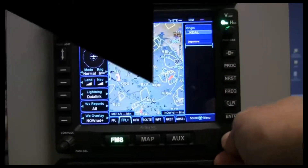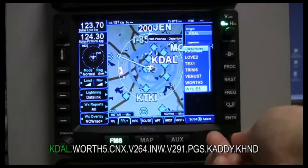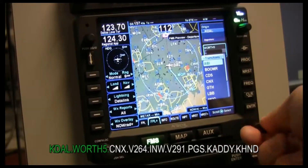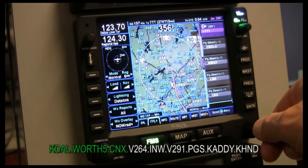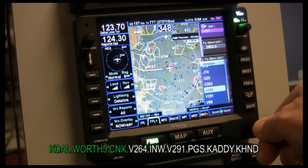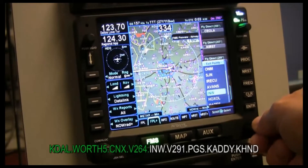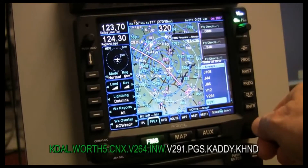Okay, we're going to start out in Dallas so it knows exactly where we are — we're at KDOW. Now we're going to enter the WURTH 5 departure. CNX. Enter. Go down to the V264. Enter. Select the exit point, INW. Enter. Punch it again and go to V291. Select it.